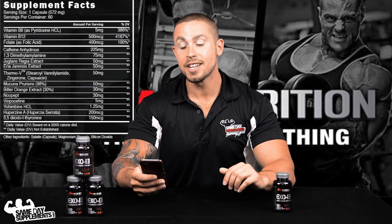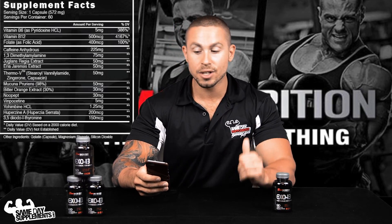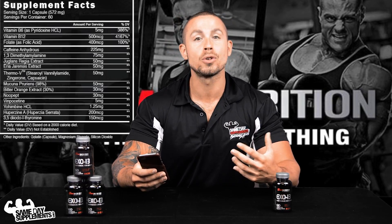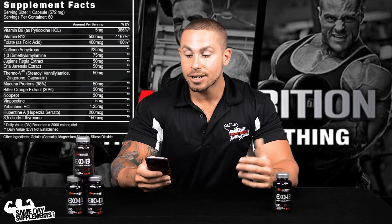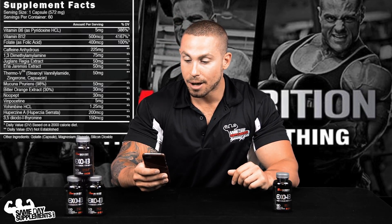Mucuna pruriens has a host of benefits on its own. It's a good source of L-dopa, which translates into increased levels of dopamine — one of the key motivating neurotransmitters in your brain. It also increases adrenaline, decreases cortisol, increases noradrenaline, and increases testosterone in the male body.